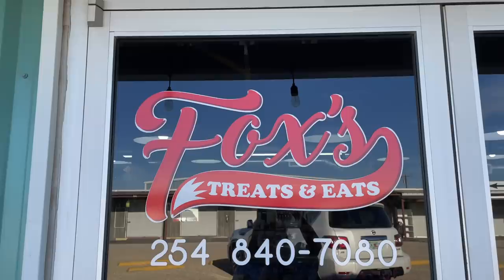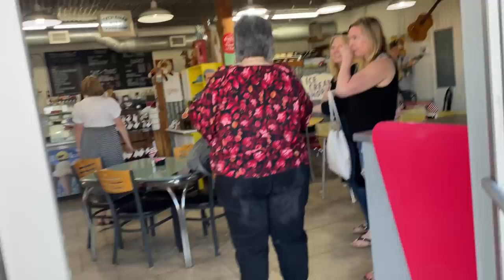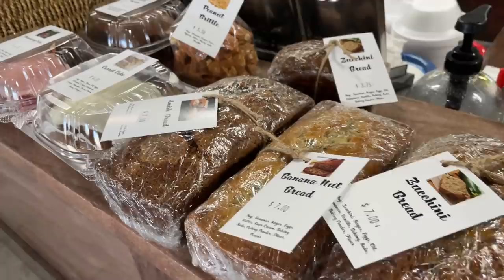And when you're done at the Cedar Chest, swing in at the back of the building — it's really fun. Homemade bread, sandwiches.